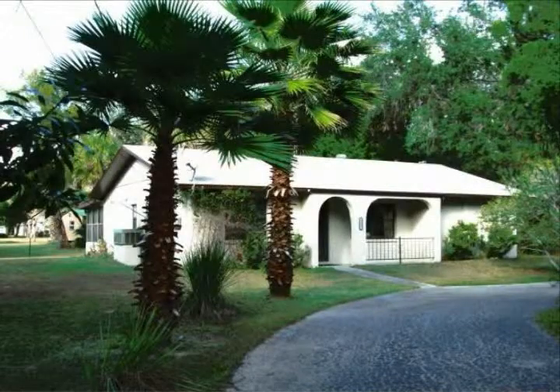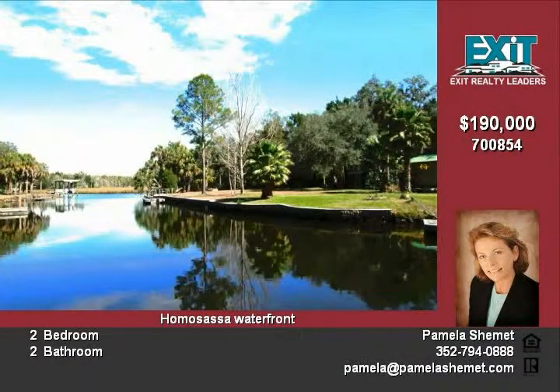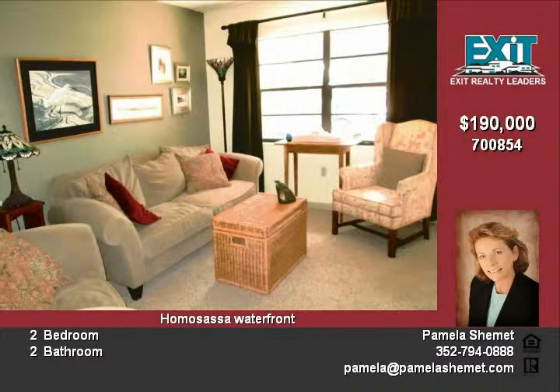Located on 0.73 acres, this two-bed/two-bath home is your Homosassa waterfront getaway. The interior was recently painted in neutral tones. The kitchen was updated in 2011 and re-roof in 2005.